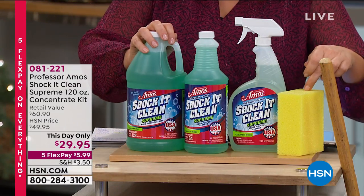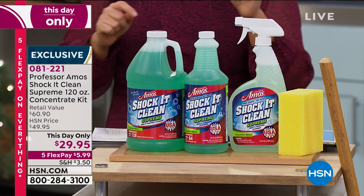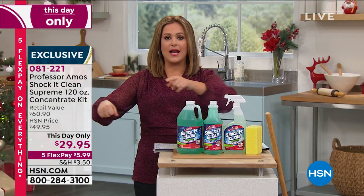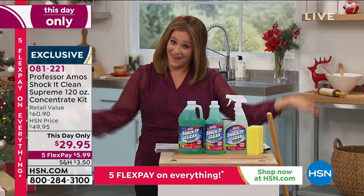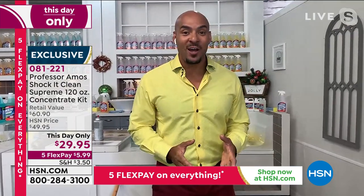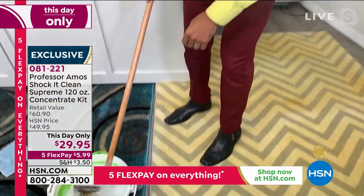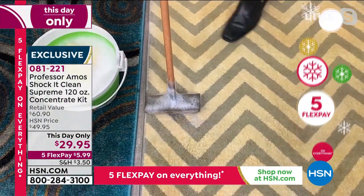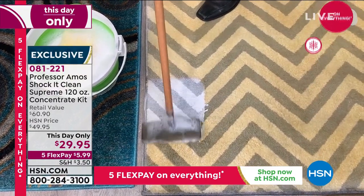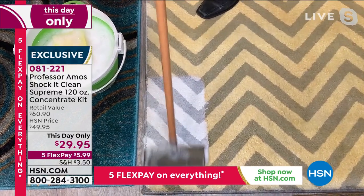So 120 ounces plus the sponge — imagine instead of walking around with a bucket of different cleaning products for different surfaces, it's one product, cleaning smarter not harder. I'm going to take just that foam right to this carpet. Sometimes you don't even know how dirty it is until you use a proprietary formula like Shack It Clean — and then it's like somebody turned on the lights.